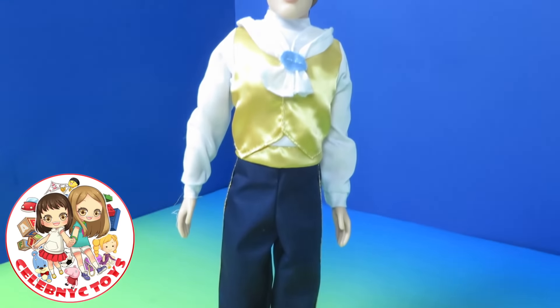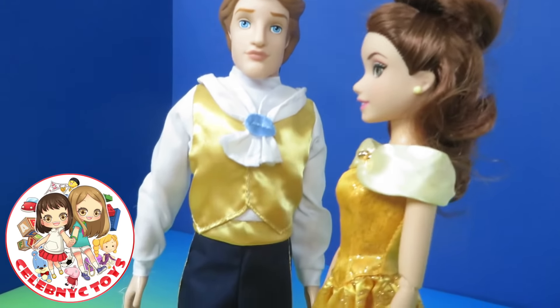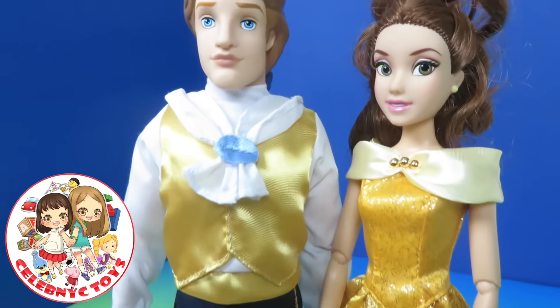Now let's call Belle. Belle! Hello, Beast. You don't look like a beast anymore. Well, no, because I transformed. Now let's look at some library books.